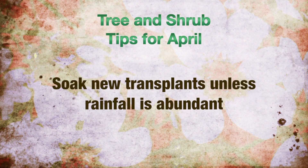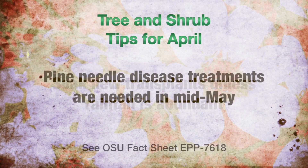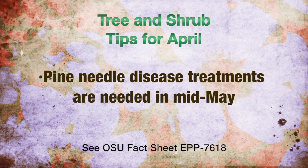Soak new transplants unless rainfall is abundant. Pine needle disease treatments are needed in mid-May.